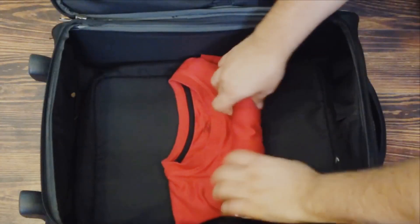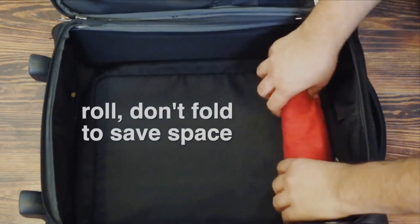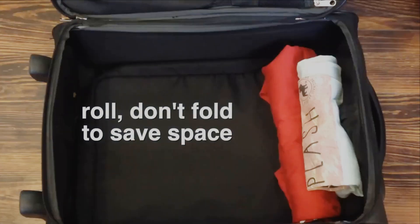Tip 5: Roll your clothes. Rolling your clothes not only saves space, but also minimizes wrinkles. It's a favorite technique among travel experts.